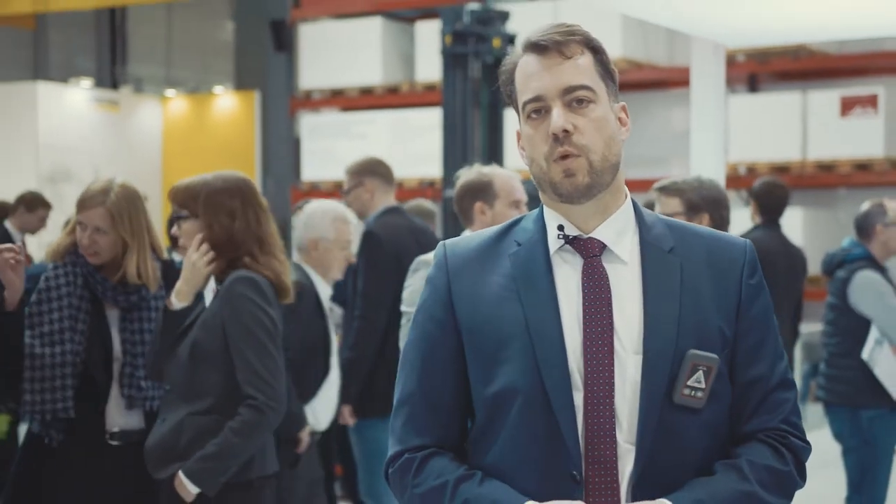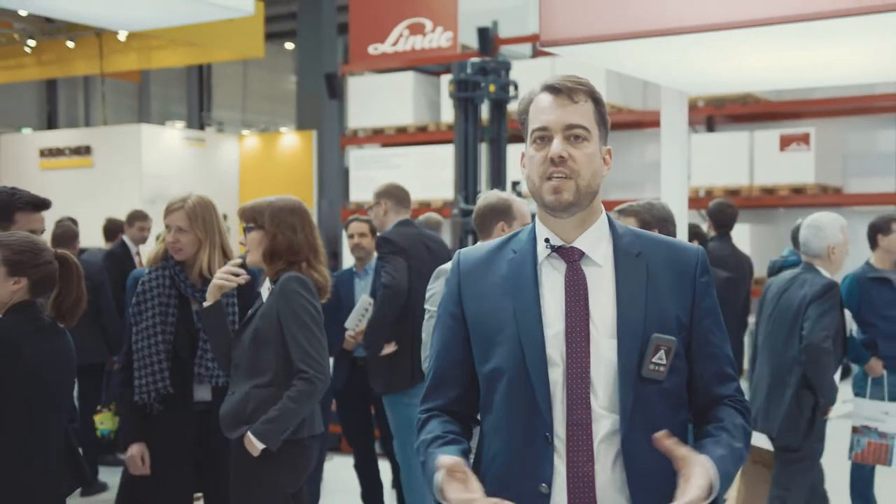My name is Tobias Zierhut. I'm responsible in the material handling for the warehouse product management. We are here at Logima 2018, specifically in our safety zone.